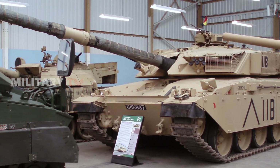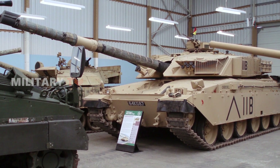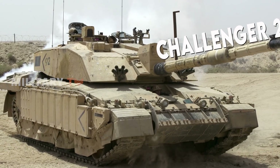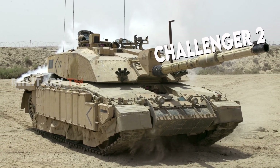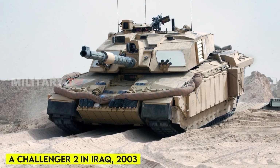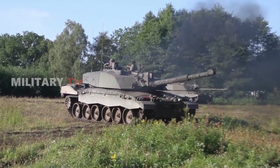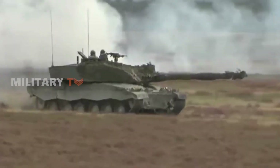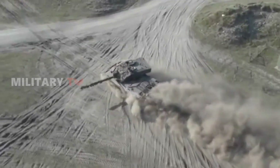However, the march of progress never sleeps. The Challenger 1 eventually gave way to the Challenger 2, a more potent and versatile iteration introduced in the late 1990s. The 2003 invasion of Iraq became the Challenger 2's proving ground. Much like its predecessor, it carved a destructive path through Iraqi armor, remarkably sustaining no losses to enemy fire throughout the entire conflict.